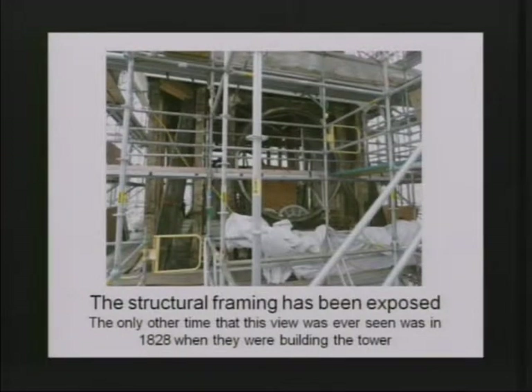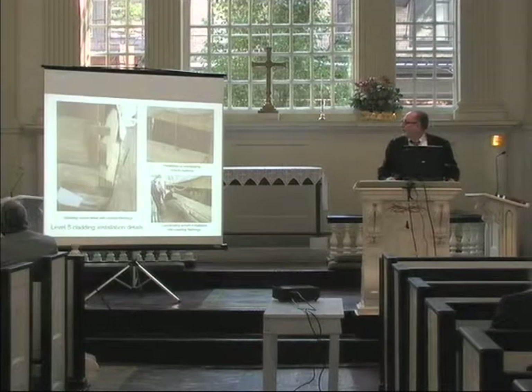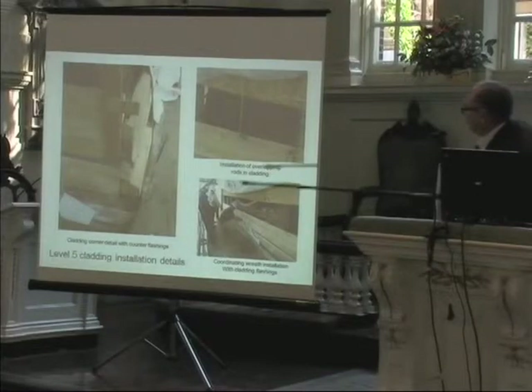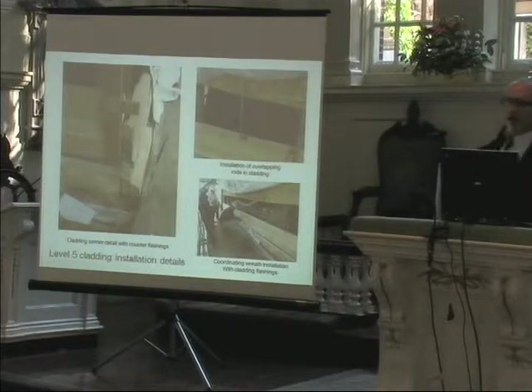There are some areas where we had to reinforce with some new structure. You can see some 1960s structure that was added to address problems. When I pointed it out to the carpenters, a myriad of cell phones came out and they started recording it. We were insistent on duplicating the construction, so we got old-growth eastern white pine, specified the number of rings, and duplicated the construction with overlapping rods. Instead of iron, we used stainless steel bolts to relieve the corrosion problem.